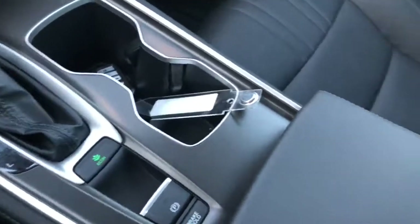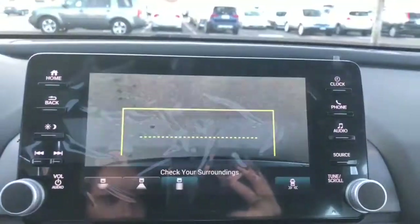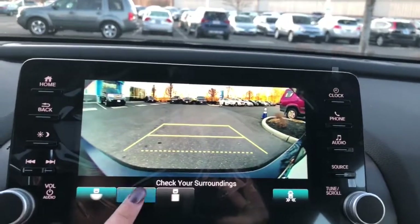Your temperature controls here with dual climate and automatic climate control. You do have USB and power outlets, and more in the center console, and then all your leather seating with heated seats. Your backup camera has a few different viewing angles and the rear cross-traffic monitor.